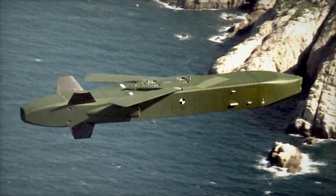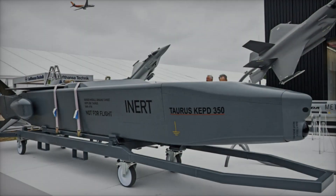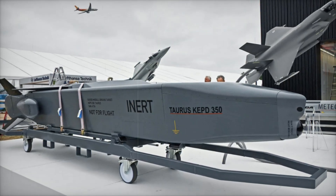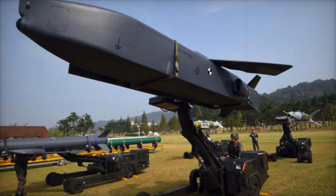Of course, this missile has its weaknesses. Its high cost limits mass deployment, and its dependence on GPS makes it vulnerable to electronic warfare. However, developers are already working on new versions to eliminate these shortcomings.